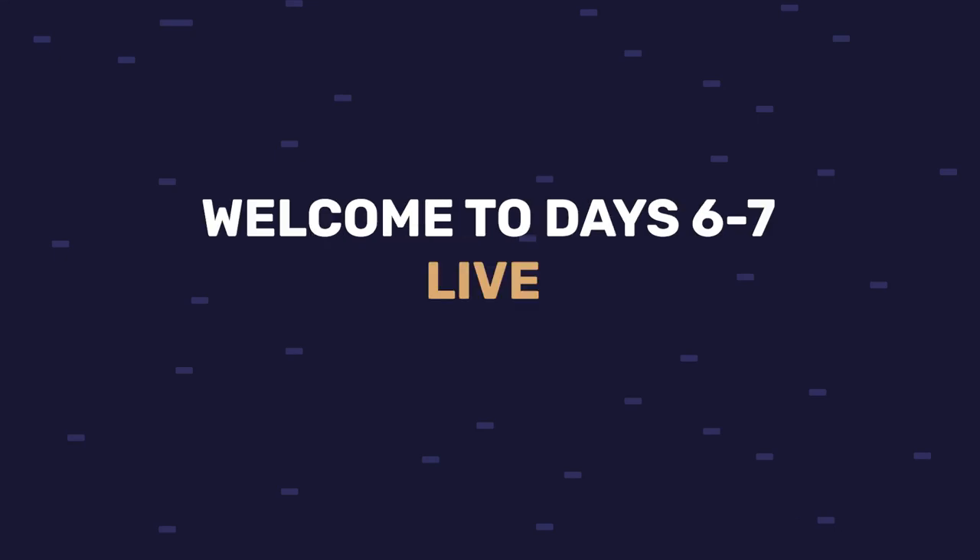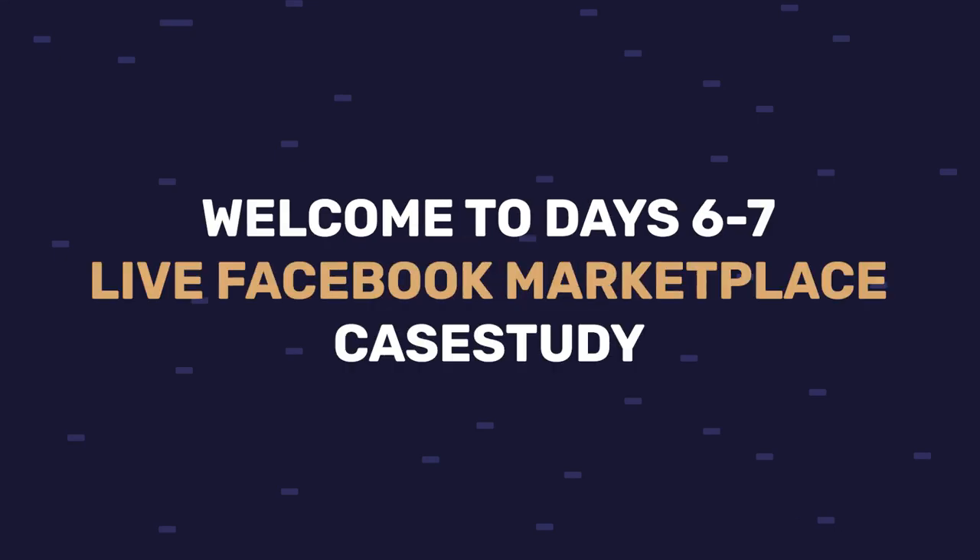Welcome to days six to seven of my live Facebook Marketplace dropshipping case study, where I show you everything I'm doing on my account — from where I'm getting my products, what's selling, how much I'm profiting, and all the dropshipping tips and strategies along the way. In this video I'm going to show you how I added more products, what sold, how much I'm profiting, and how I added bank information to Facebook so I can actually withdraw the funds and profit I'm making.